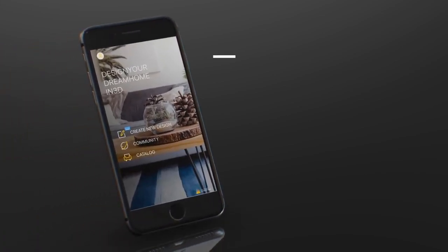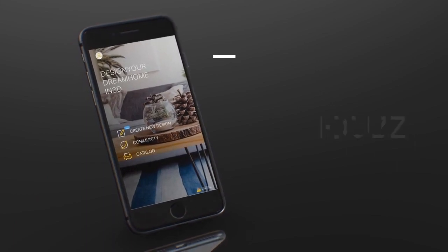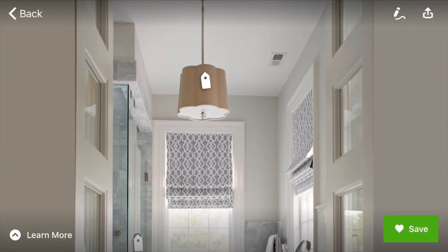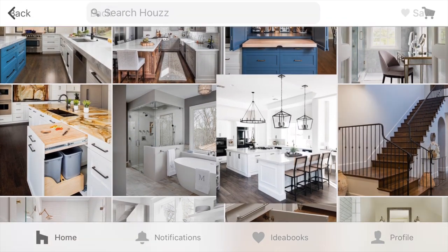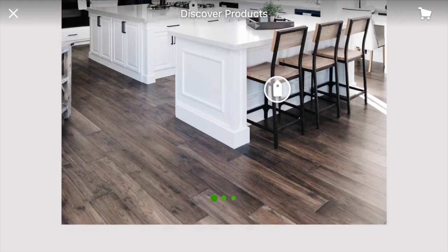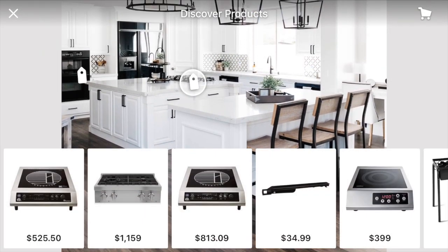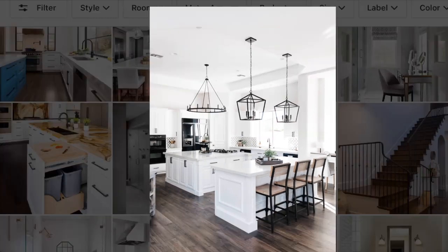An app called Houzz is an example of this design technology available on our own personal devices. It inspires and informs users wanting to upgrade their space. The app works as a blog, and also posts examples of furniture and fixtures that have been used in other designs. Then, once a design suits your needs, the app will locate contractors and workers to create the space you designed on your phone. This service is changing how people remodel and upgrade their homes.